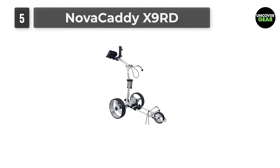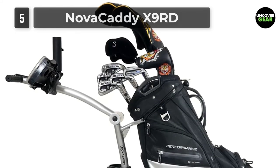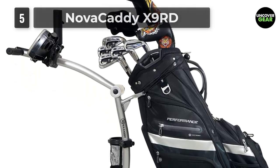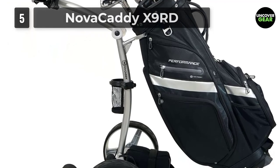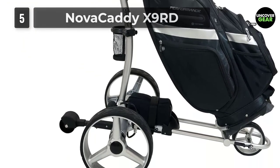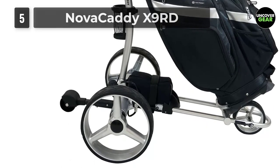Unfortunately, it can have balance issues and can tip over on steep grades. The Nova Caddy X9 RD electric trolley is driven by two independent 200-watt powerful and highly efficient deep-cycle motors. Its high-specification aluminum alloy offers a viable alternative choice to the lightest trolleys. The Nova Caddy X9 RD provides sustained driving pleasure even on difficult terrain.